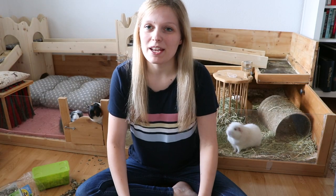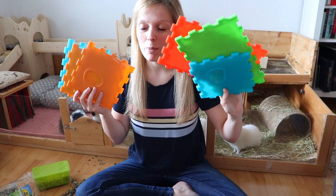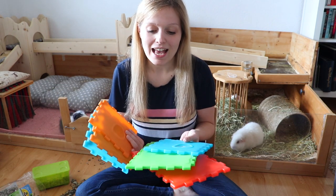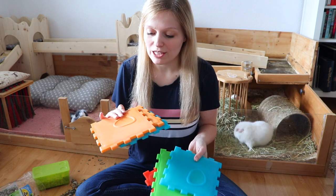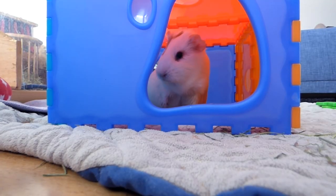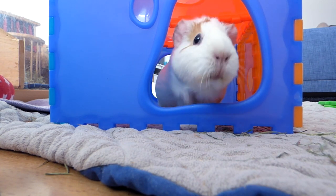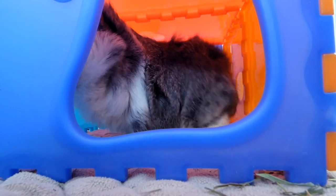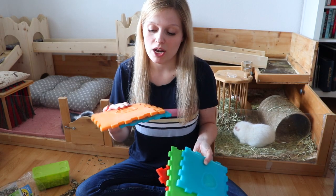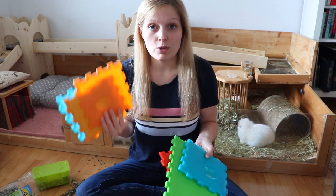The first item that I regret buying is this plastic house — it's a plastic hideout that I got for the guinea pigs while I was on holiday. I wanted to check out different pet stores and what they sold. I thought it would be really fun and adorable. What I kind of like about this product is that you can take it apart, so it's very easy for storage. It also looks really colorful, which is also really nice.